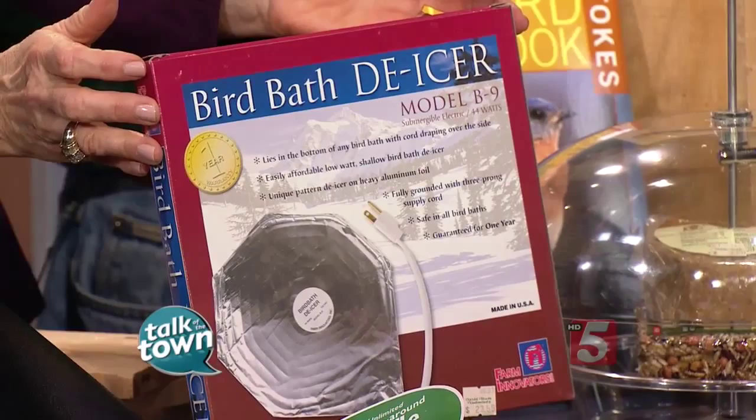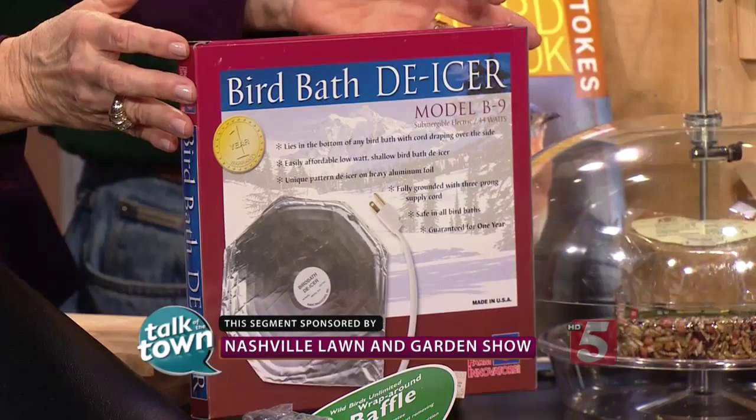You can do it simply with little de-icers — inexpensive. The power of a nightlight is all it takes. You'll be amazed: a water source brings five times as many birds to your yard as a filled bird feeder.